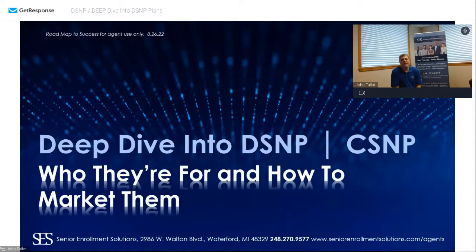Good morning, this is John Fallon. You are tuned into Roadmap to Success with Senior Enrollment Solutions. It's August 26, 2022. We're heading into a deep dive into D-SNP, C-SNP, who they're for, and how to market them. It's 10 o'clock Friday morning. All of these recordings will be on YouTube. If you've missed any of the prior 19 recordings, they are on the SES Agent YouTube channel.